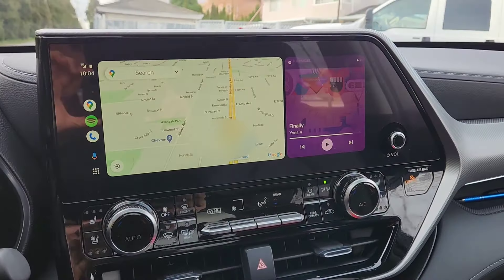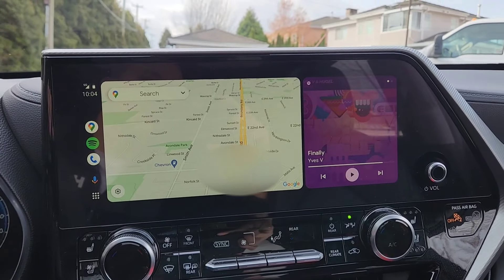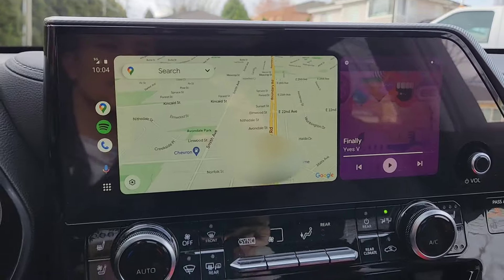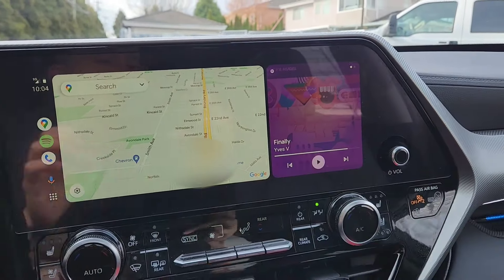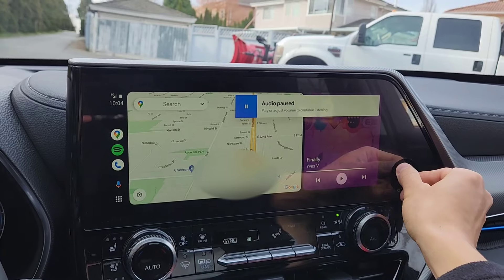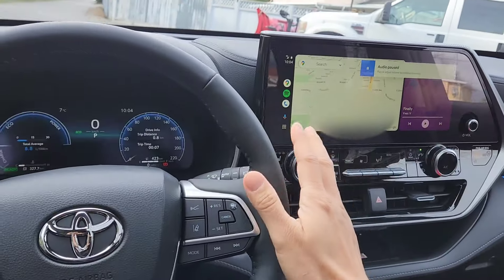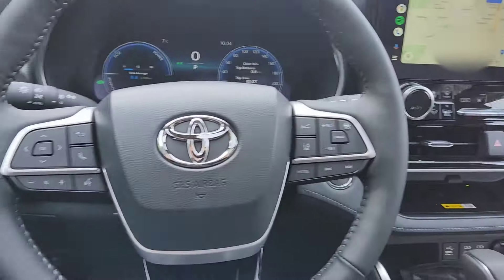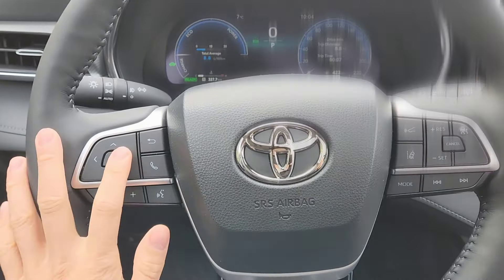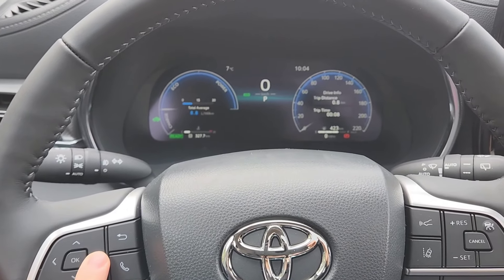Over here is the Android Auto, which is really, really nice. I'm on Bluetooth right now and the volume control is actually kind of far — you have to lean over to reach it, but good thing there's the volume button on the steering wheel. Let's press this button right here to see what happens — I don't know what that does.